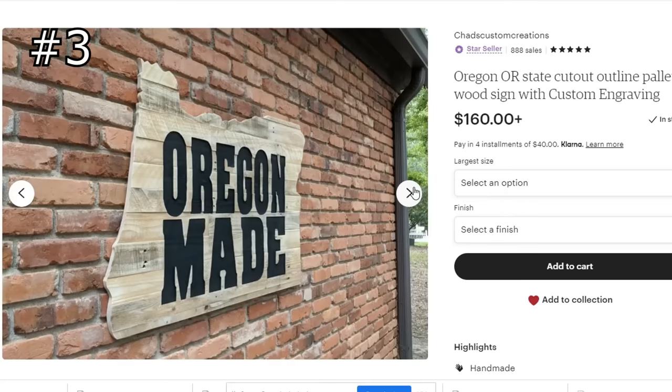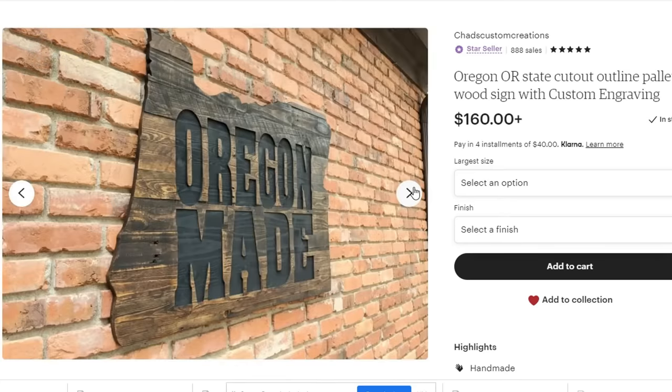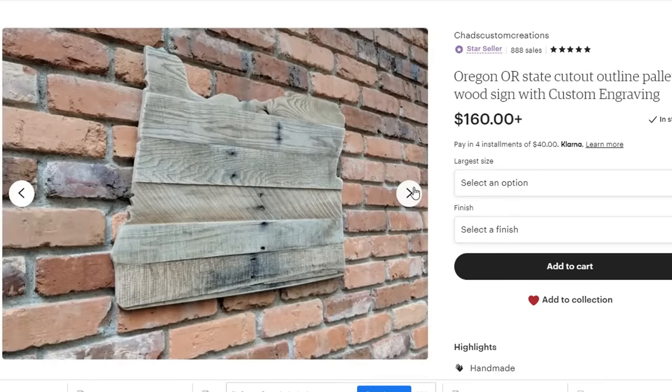Probably my biggest claim to fame would have to be my palette state cutouts on Etsy. Being able to include laser engraving on these took my business to the next level and made me stand out from all the rest.